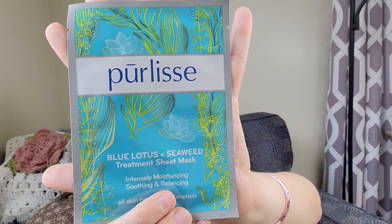Next we've got a Polite Blue Lotus and Seaweed Treatment Sheet Mask — intensely moisturizing, soothing, and balancing for all skin types to combination skin. I love face masks and I've never tried anything by this company before, but I see it all the time. Top tip: after cleaning, apply mask to your face, leave for 15 to 20 minutes, and pat the remaining essence into the skin. I love the ones where you just pat in the rest. This is a value of $6.